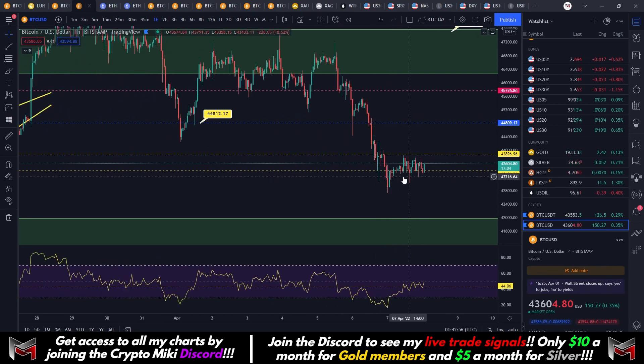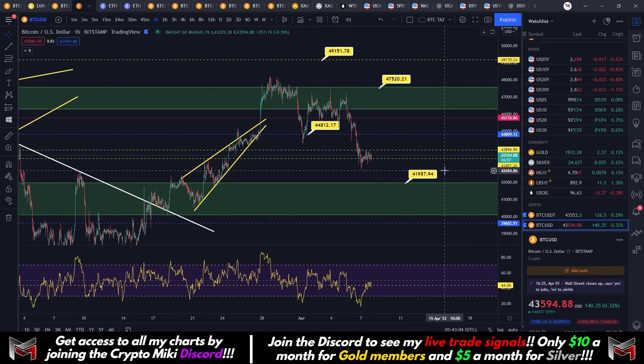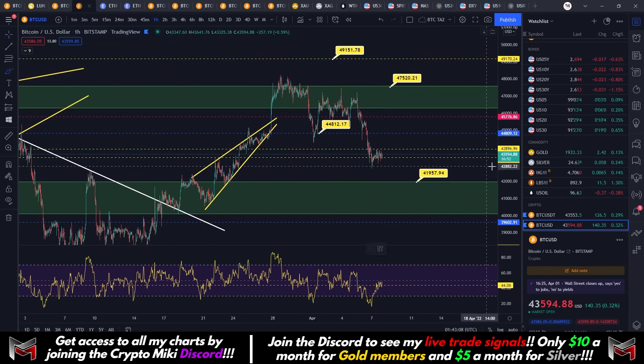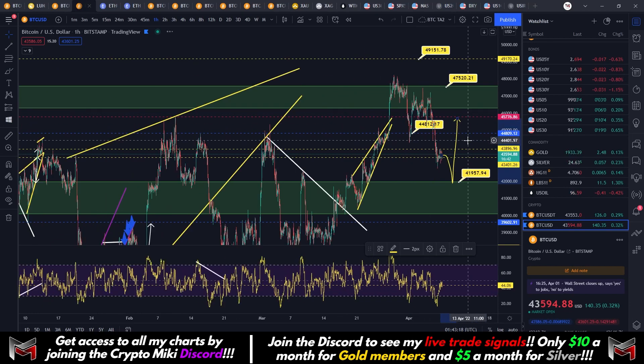If we don't hold these levels and we start to form a bear flag, we could come down and retest 42,000 before getting a major bounce. So 42,000 is still my target — if we do start to roll over here, we're going to touch that point and get a significant bounce, maybe pushing us all the way back up to 45,600 or as high as 46,300 before we continue our move down again.